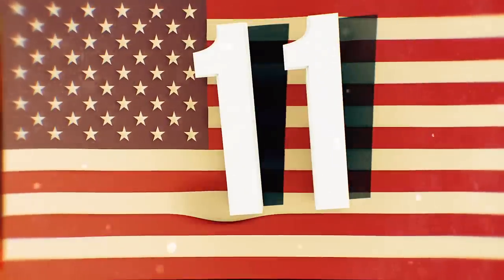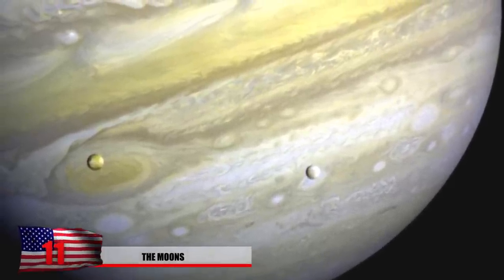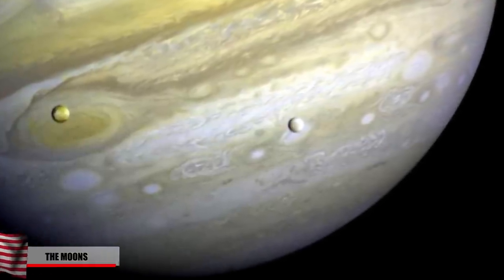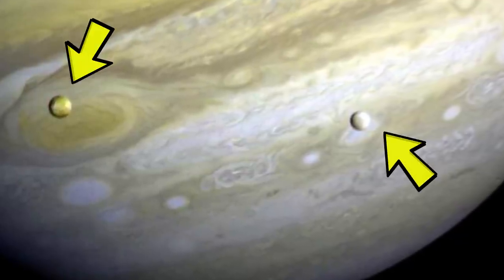Number 11: The Moons. Jupiter is so massive and has such a strong gravitational force that it actually has 67 known moons. Europa and Io are some of Jupiter's largest moons, both captured in this image by NASA's Voyager 1. Io is on the left side, and Europa is on the right.